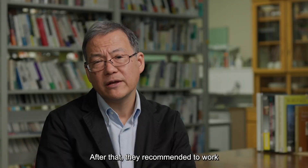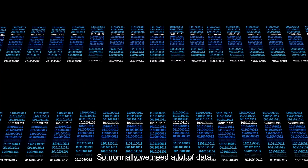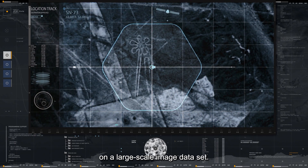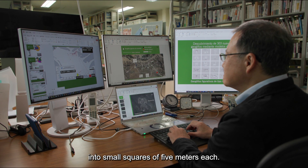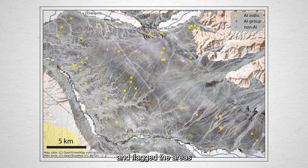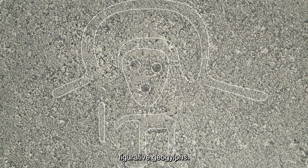After that, they recommended working with IBM Watson Research Center in New York. Normally we need a lot of data to train the AI. The Nazca team utilized an image recognition AI model pre-trained on a large-scale image dataset. We divided the aerial photos into small squares of 5 meters each. AI analyzed the squares and flagged areas for on-site inspection, ultimately locating 303 figurative geoglyphs.